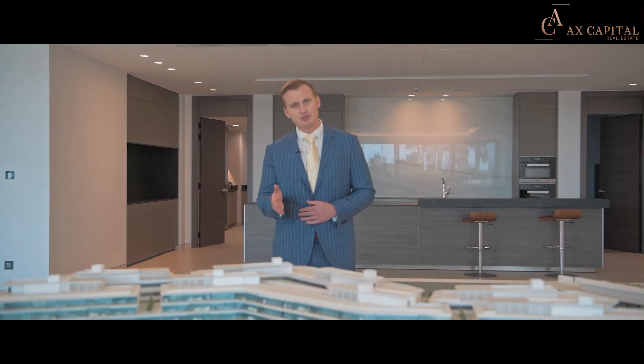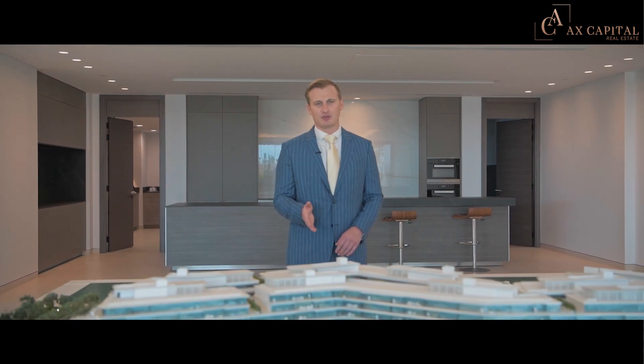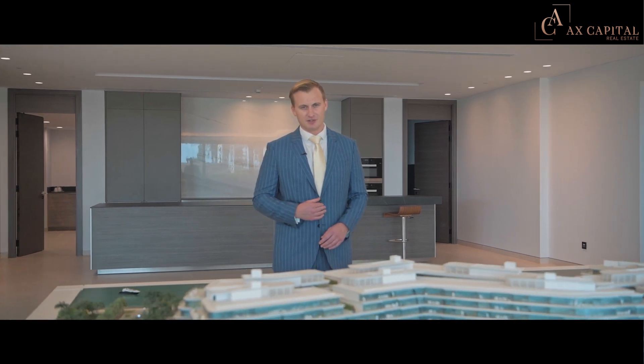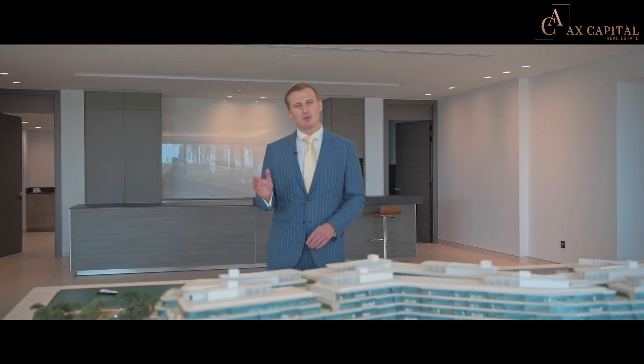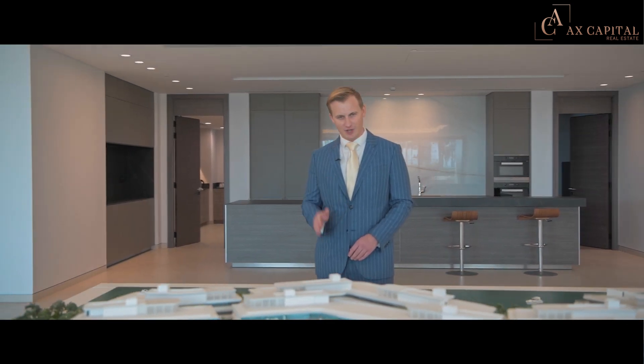There is also a private clubhouse, private beach, tennis courts and even a private restaurant for all of the residents who take ownership of one of these properties. Let me show you exactly what I mean when I say that this is the most modern and luxurious project on the market today.